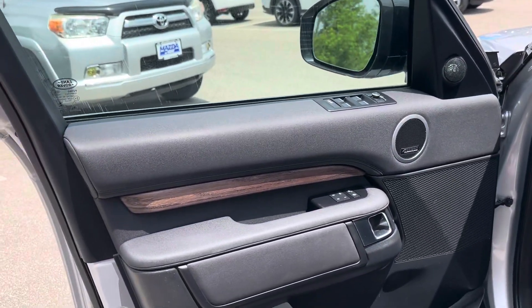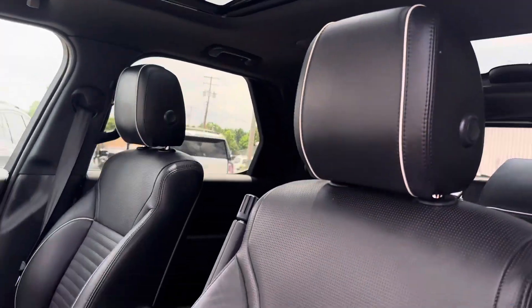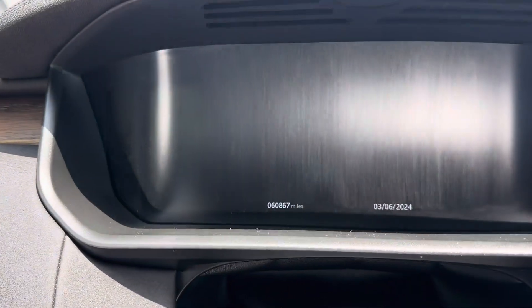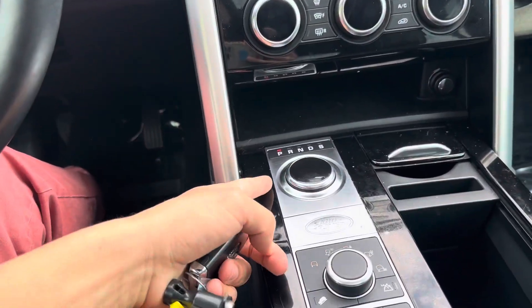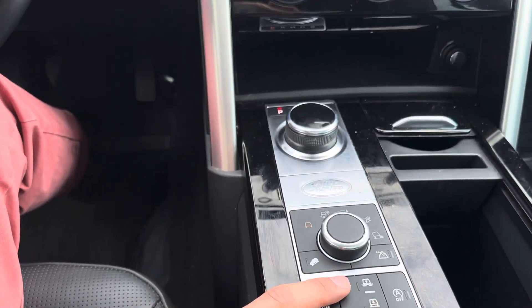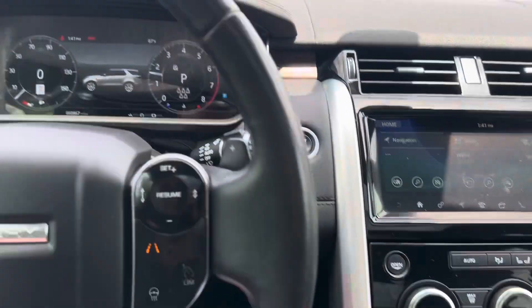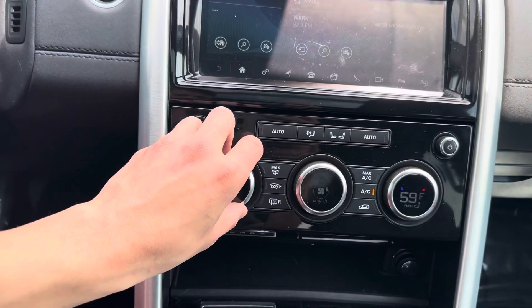Opening the door up, you've got Meridian sound in the doors, nice leather seats, and the panoramic sunroof — everything like that. Hopping in, mileage is looking at 60,000 miles. Turn her on and this will raise up for us. You do have some more features down here for raising the suspension, if I'm not mistaken. I turned on the air — there you go. Nice screen here, got your climate control right here, parking brake, everything like that.